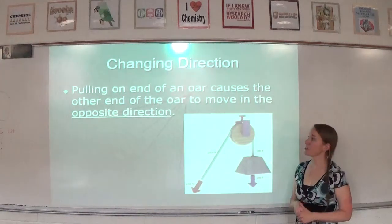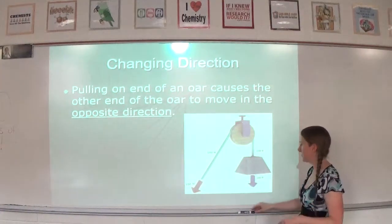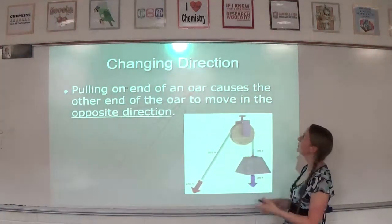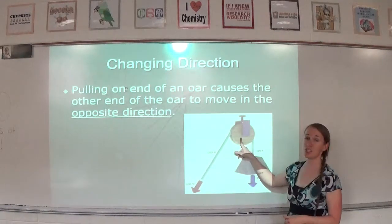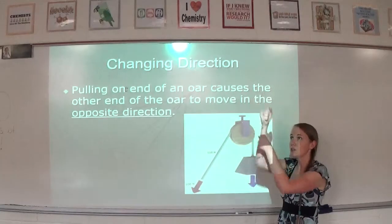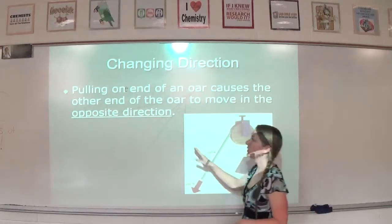Let's talk about changing direction. Pulling one end of an oar causes the other end to move in the opposite direction. Another thing that changes direction is a pulley — instead of lifting something, you could pull down and use your body weight to lift it up. Changing direction can also sometimes help make our work easier.